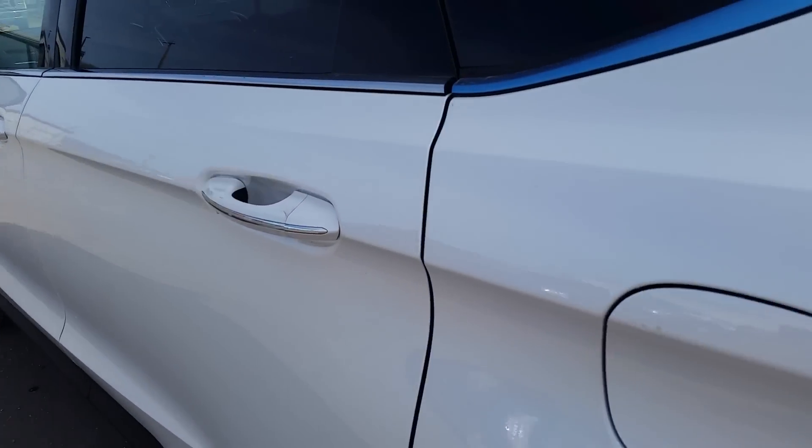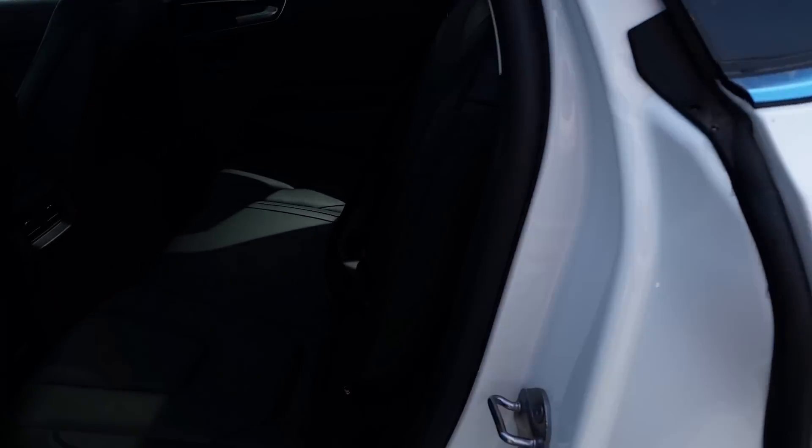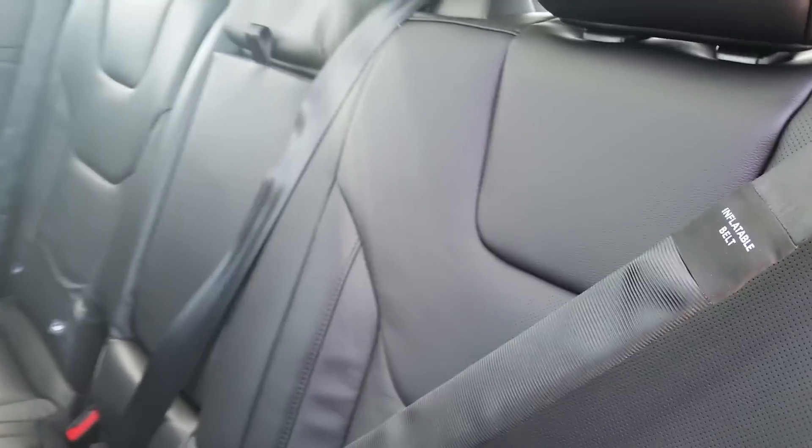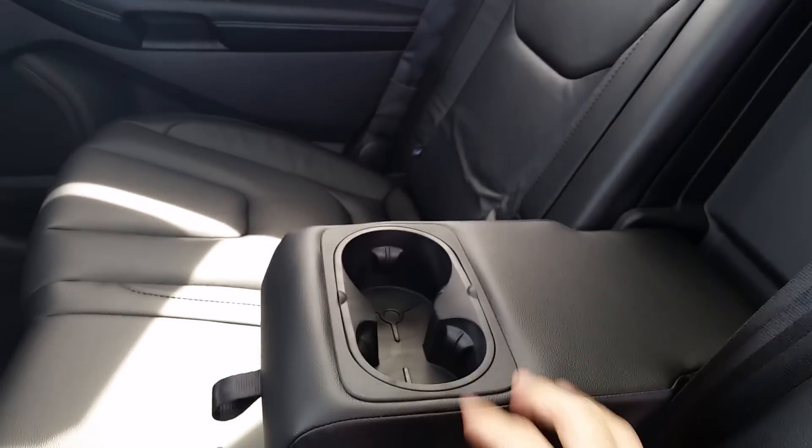Why don't we take a look on the inside. First thing you're going to notice is there's tons of room back here for your passengers and of course they'll be sitting comfortably in the nice leather interior. Even some cup holders will fold down for them.